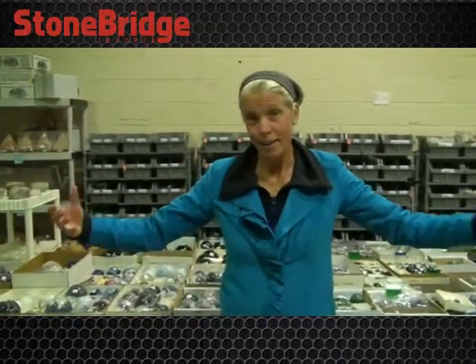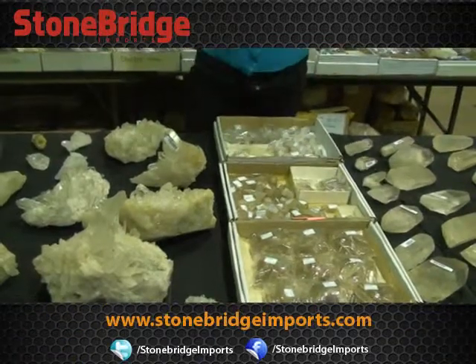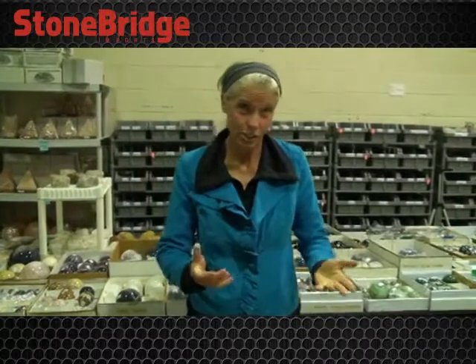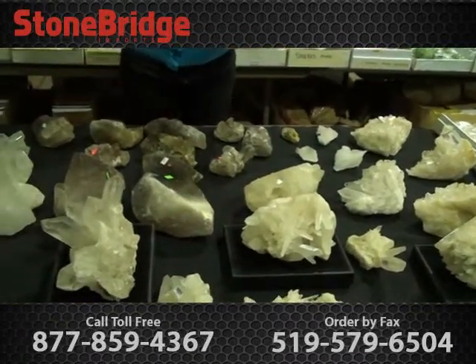They're very good for using in your practice and we have many practitioners who come in to get those. We also have the smaller Lemurian points available in a bag. Everything I'm telling you about right now, we also have beautiful pictures of each piece on the site so you can see them more closely. Feel free anytime to give us a call and ask questions if you need more information.